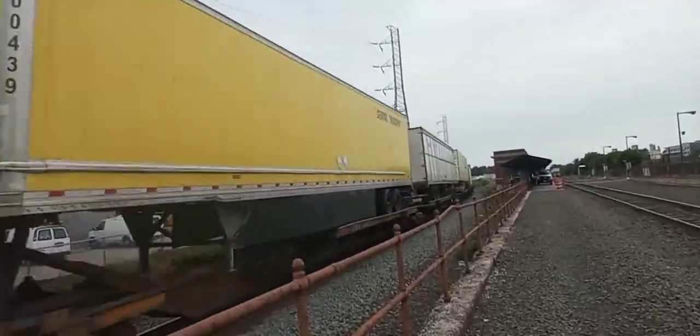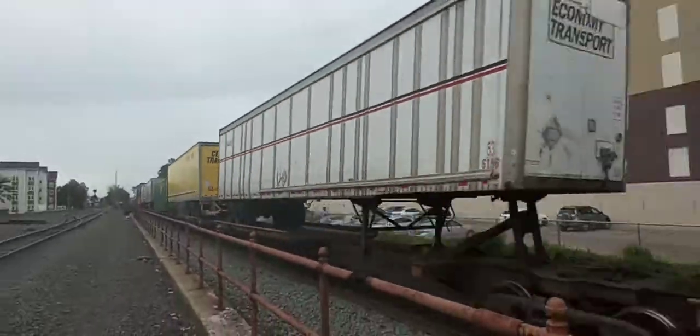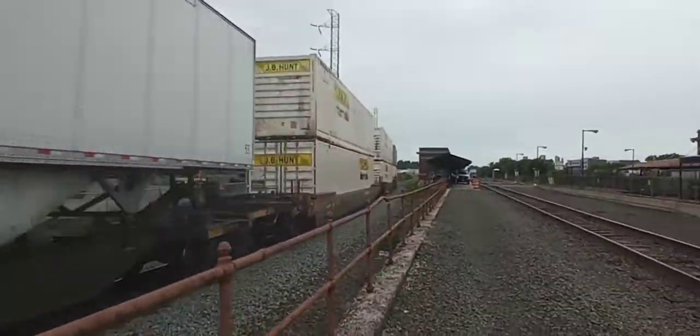And we do have another train coming on track 2. So, don't know when that one's going to come.